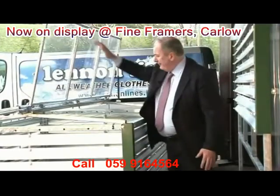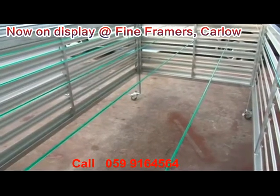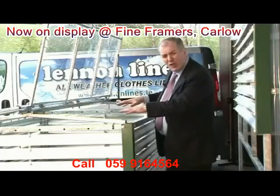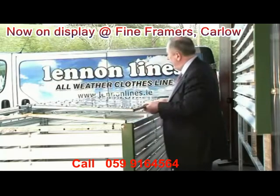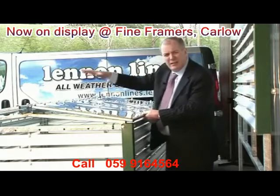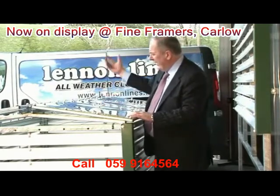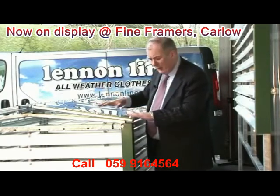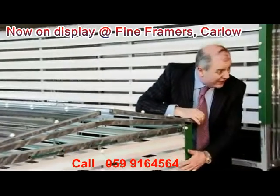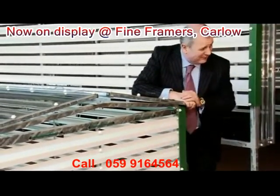It opens up like that, you load in your clothes for drying — it takes two wash loads — just close it down, and this perspex top, even on a dull enough day in Ireland, takes whatever heat there is from the sun, multiplies it, and these louvers on the side allow the wind to blow through, but no rain.